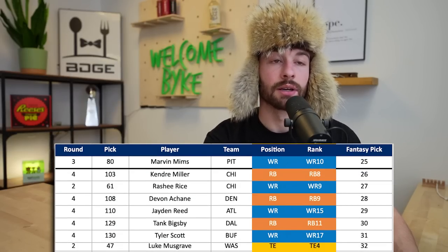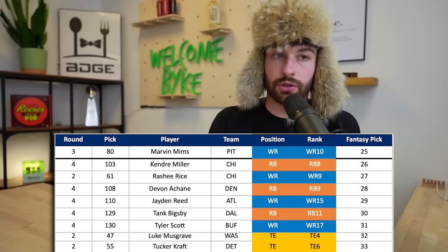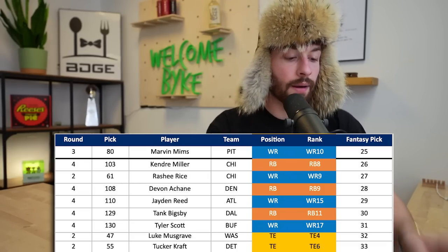At the 3.08, I took Luke Musgrave, who goes in the second round at 47th overall to Washington. Washington uses their tight ends at very high volume. I don't love Musgrave - reminds me of Mike Gesicki, more athleticism than actually being good at football - but top 50 capital, not really going to overthink it. At the 3.09, Tucker Craft also goes in the second round to Detroit, who traded away TJ Hockinson and needs a tight end. Second round capital, interesting spot. In this mock you have six tight ends going within the top 55 picks - that's why people say to wait on tight ends, because you can still get second round guys like Sam LaPorta, Tucker Craft, and Luke Musgrave with great capital and landing spots.